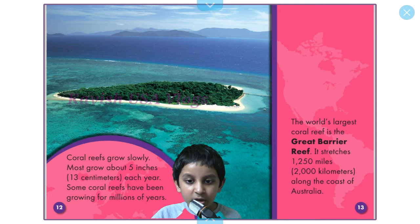The world's largest coral reef is the Great Barrier Reef. It stretches 1,250 miles or 2,000 kilometers along the coast of Australia.